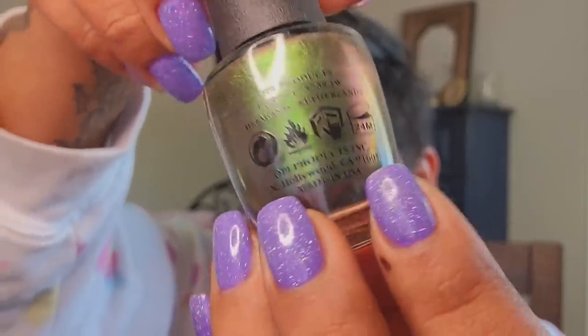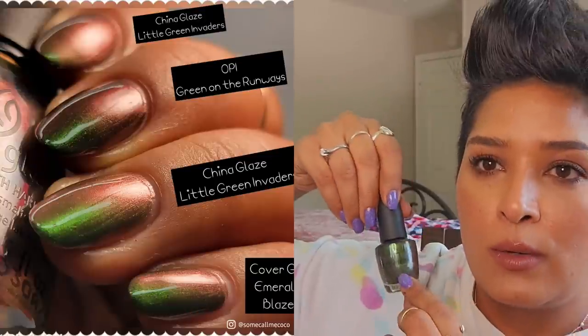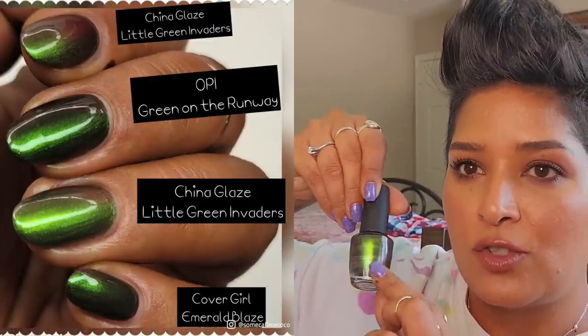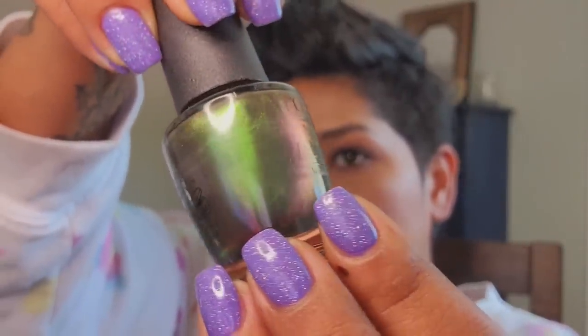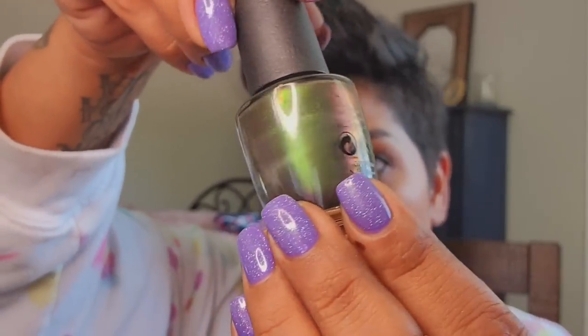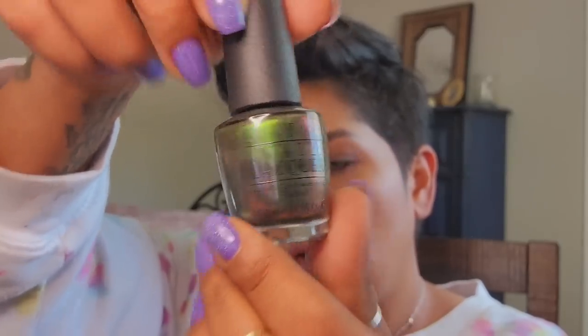Green on the Runway is one of my all-time favorite greens. It's a duochrome — it goes from emerald green and then shifts to a rusty kind of red. It's fall in a bottle. Formula-wise it's a little bit thinner so it can require three coats, but if you go in a little heavier you can get it opaque at two coats. China Glaze came out with Little Green Invaders which is a lighter version, but I actually prefer this one over that.